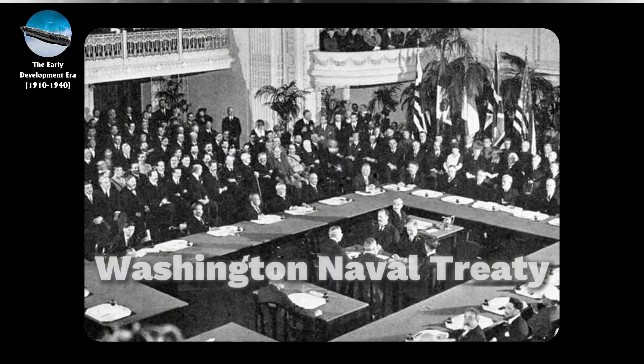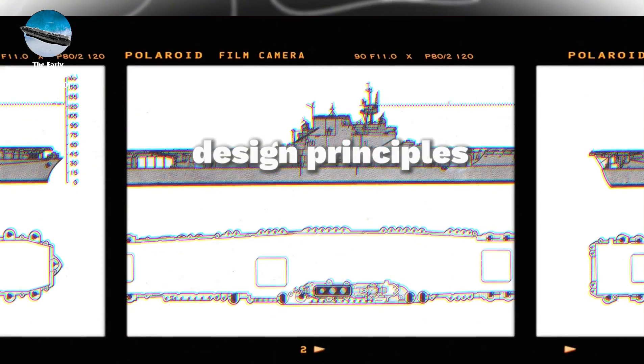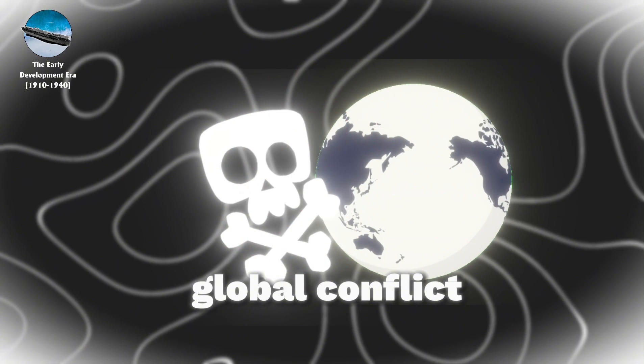Though constrained by the Washington Naval Treaty, these pre-war developments established critical design principles and operational procedures that would prove decisive in the coming global conflict.